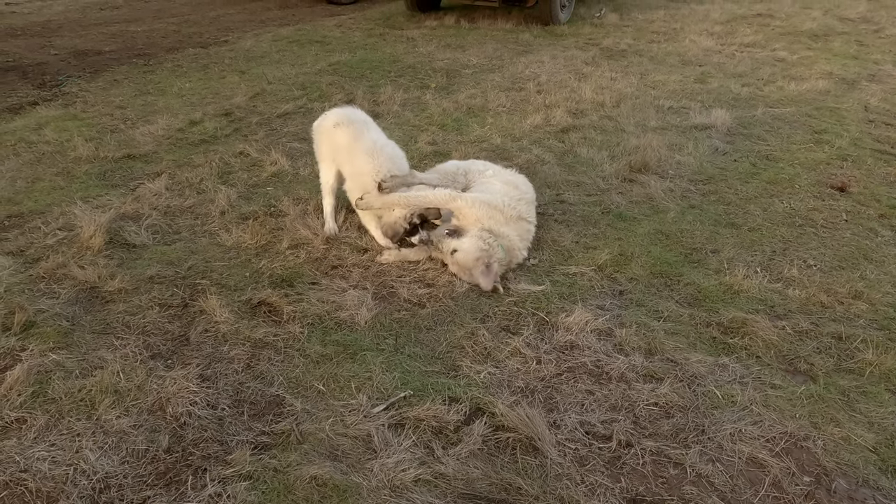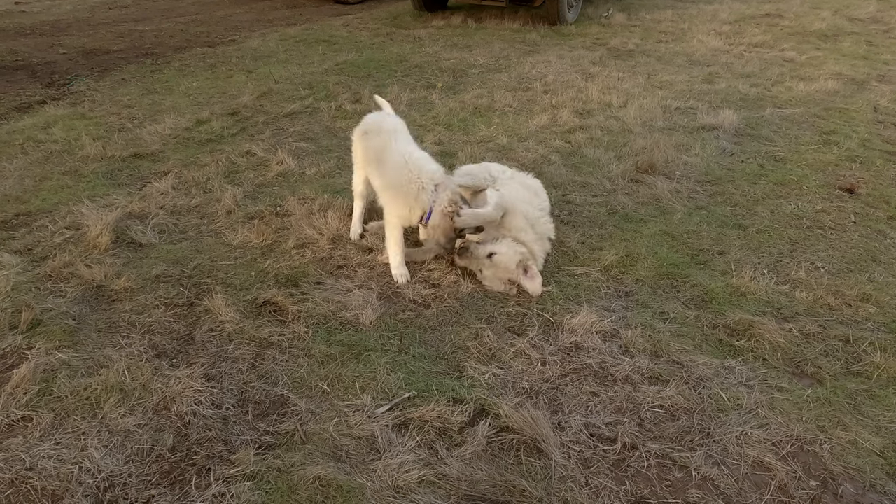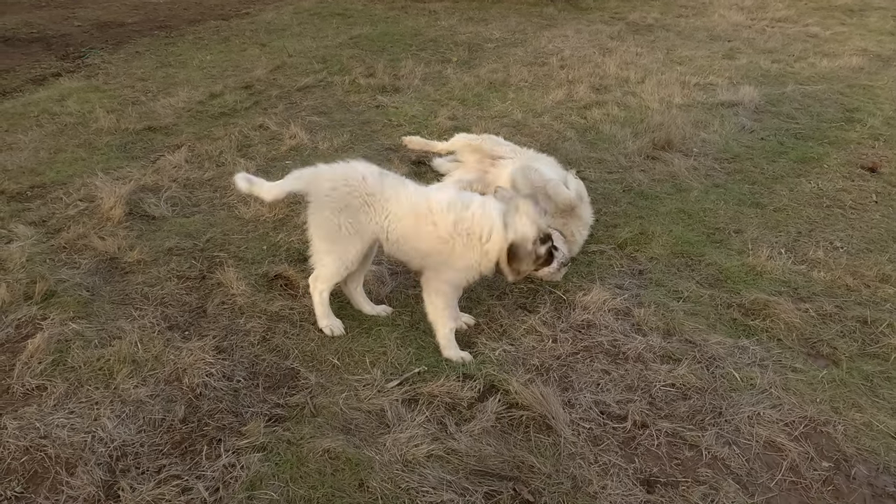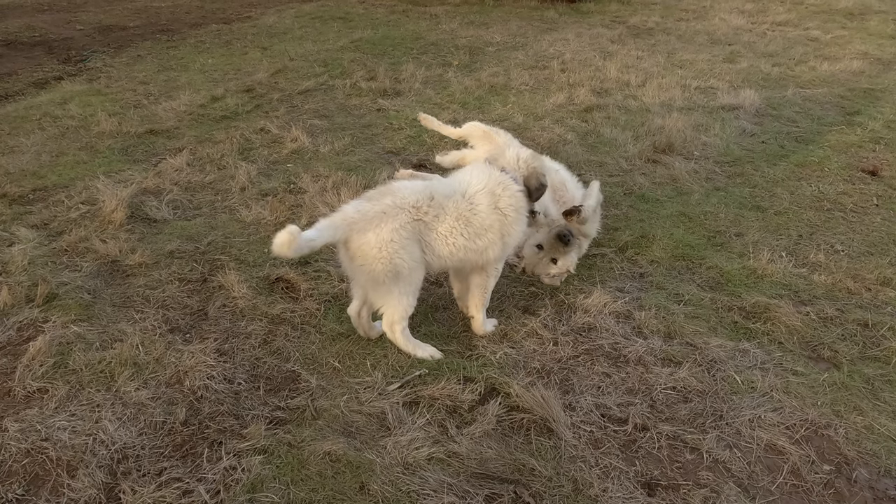He's still quite a bit of a puppy - still got that puppy streak in him, but he's getting to be a big dog.